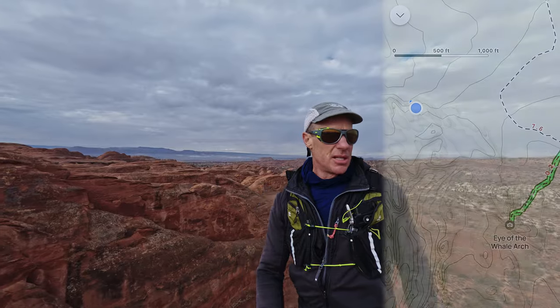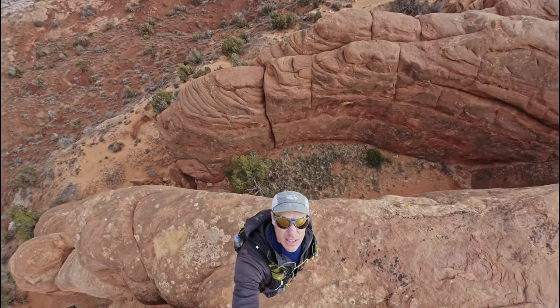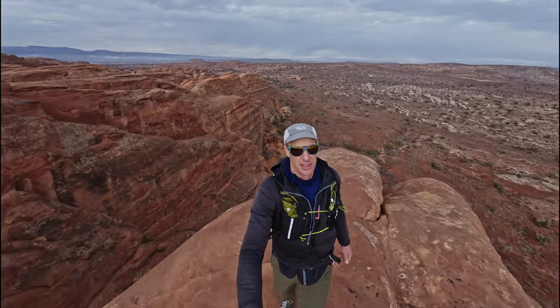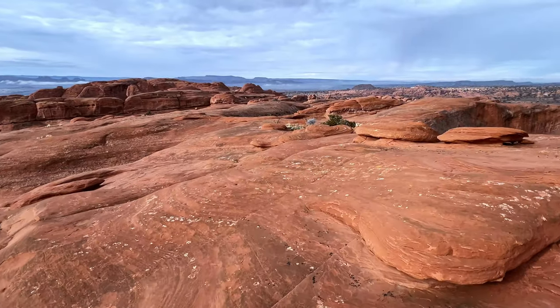I'm so glad I came out here because this is neat, neat, neat. Just to give you a little idea — these fins are crazy, reminiscent of the Fiery Furnace, I would say. Incredible seeing them all around. We'll keep looking. We'll see Leaping Arch, I hope.